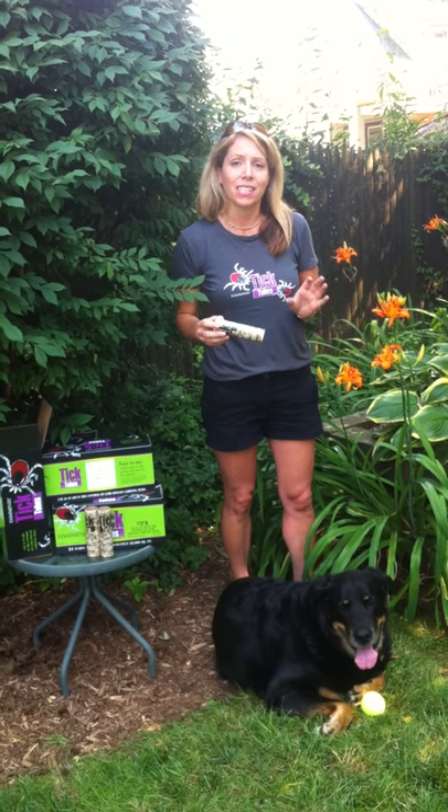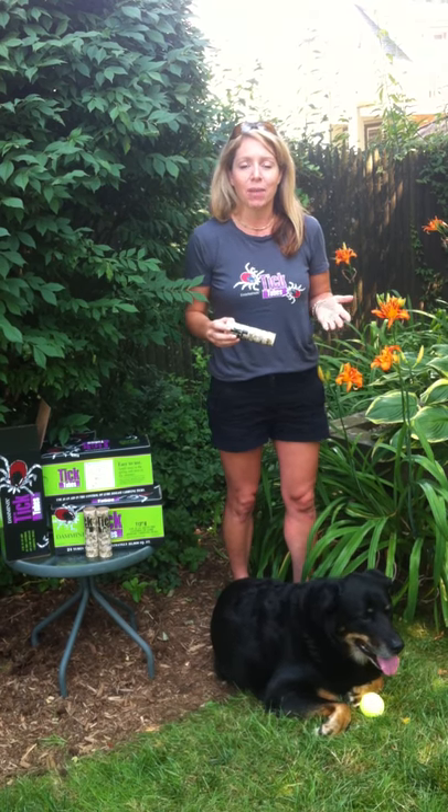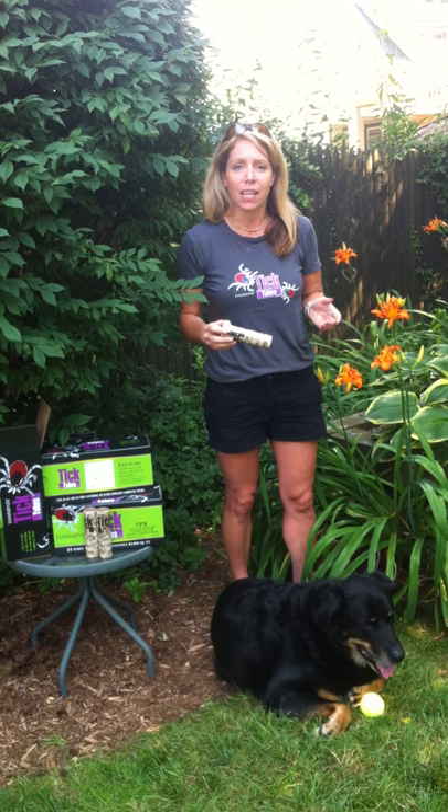I always thought that the tick contracted Lyme disease from the deer tick, but that's not actually where they get the disease. When the tick is at its immature stages, it's seeking small, warm-blooded animals to feed on. The majority of the time that happens to be the common field mouse, and that field mouse is a carrier of Lyme disease.